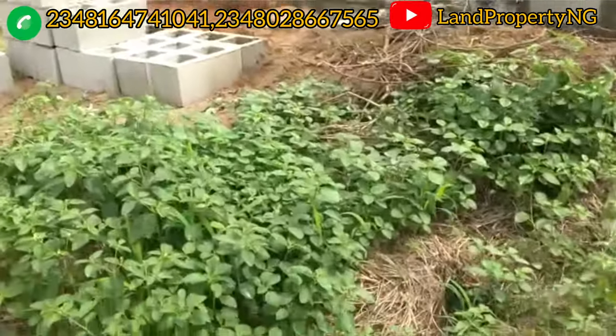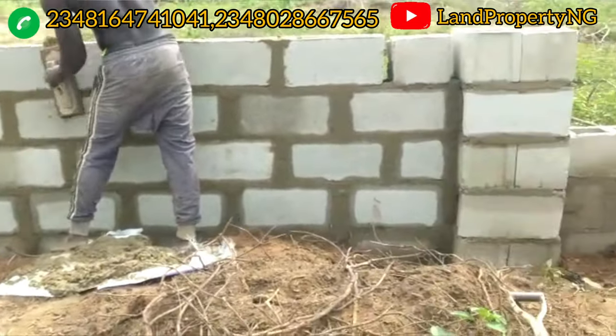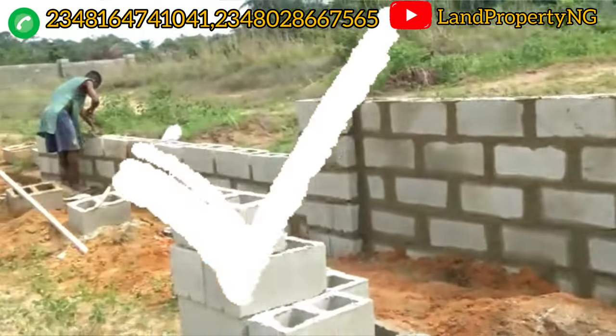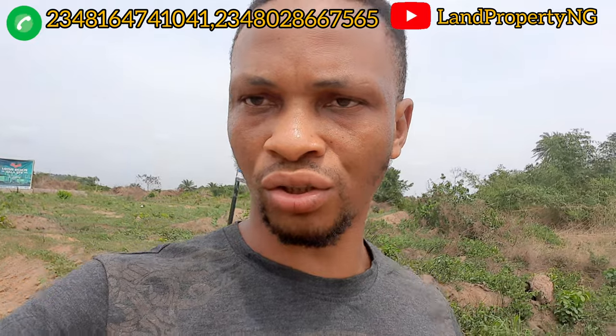This is actually a very good buy and I highly recommend you invest in the Lotus Estate in Ekber, Lagos. It is a pocket-friendly estate and you can get a 100% return on investment in 12 months, given the pace at which the developer is pursuing this estate.